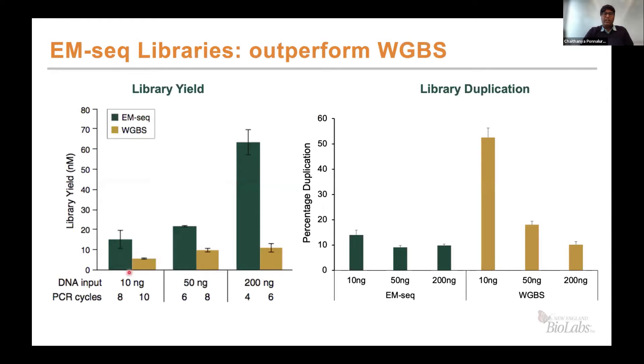Looking at the basic metrics, library yield is very important. You can see here that green is EM-seq and beige is bisulfite sequencing. We are able to achieve higher yield with two fewer PCR cycles for each input amount tested. This directly translates to library duplication rates — for EM-seq, duplication is anywhere between 10 to 15 percent, whereas for bisulfite sequencing it is very high at the 10 nanogram input and drops as input increases. Since EM-seq does not damage the DNA, you retain more material that can be amplified with fewer cycles, preserving the complexity of the sample.